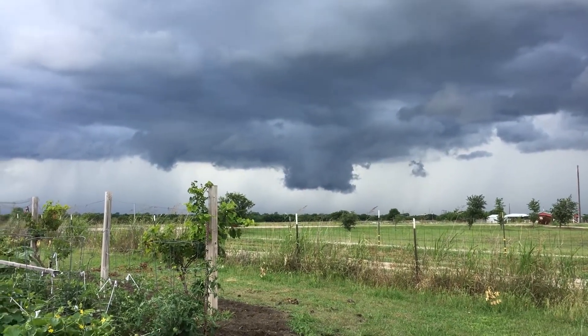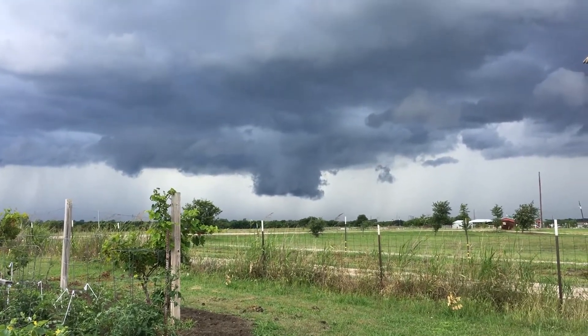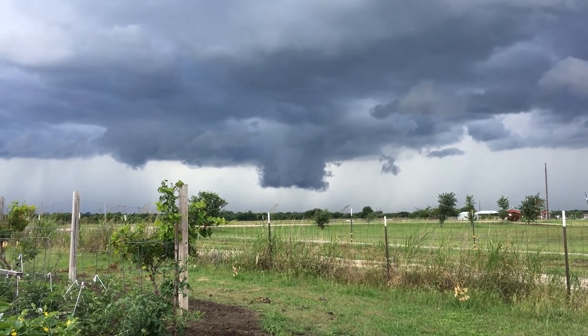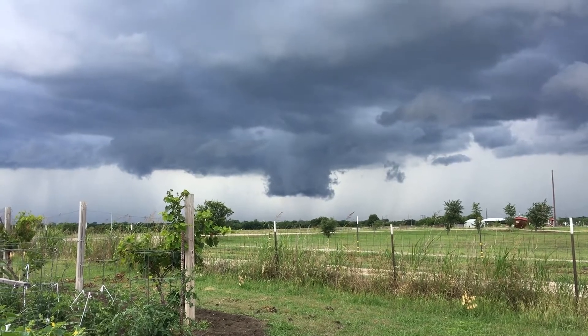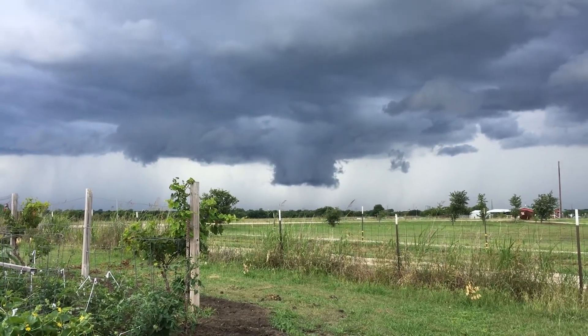It doesn't look good. Again, that's to the northwest of us. The storm is moving our direction, but normally something like that will go to the northeast. It's dropping down.